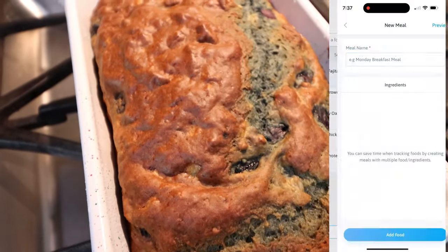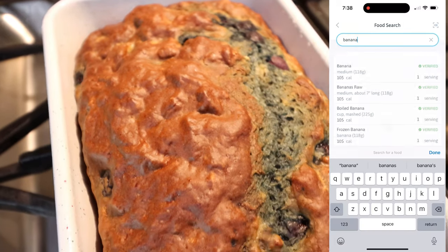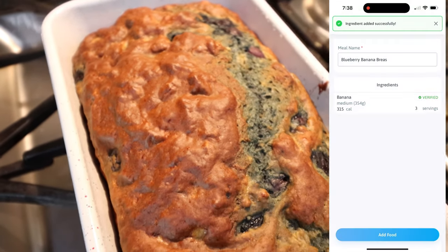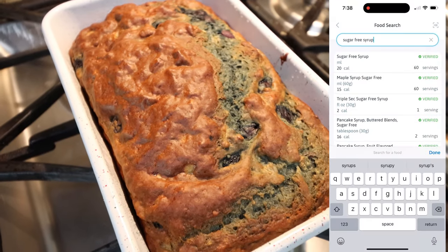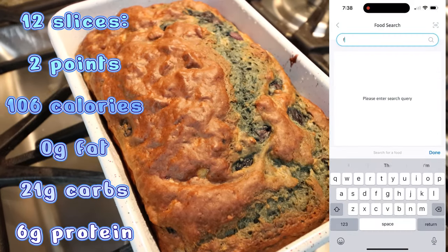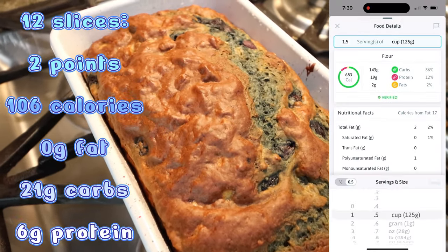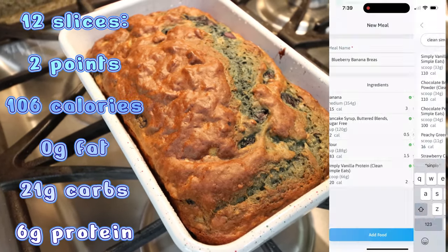The blueberry banana bread is out of the oven — doesn't it look absolutely incredible? It smells so good. It does make 12 servings, so once it's cooled, I'll slice it into servings, most likely put it in a big gallon Ziploc bag, and throw it in the fridge for the week. I'm going to pair this with some protein for breakfast. I'll go ahead and put points, calories, and macros here on the screen for you.